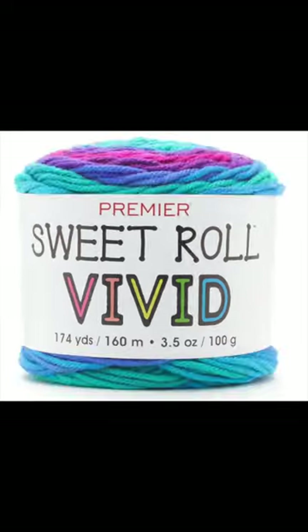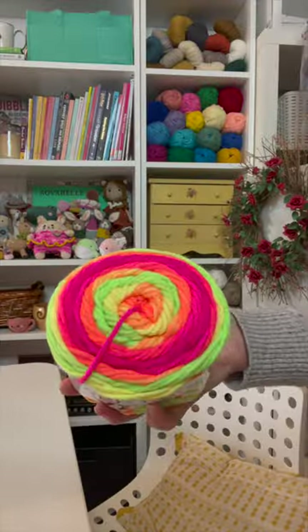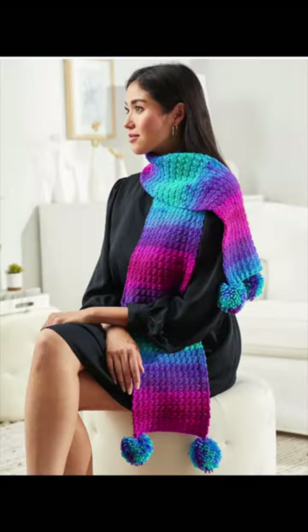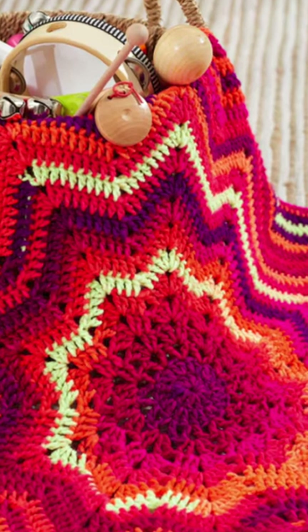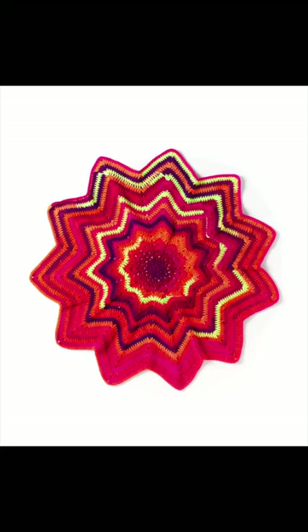The Sweet Roll Vivid is a self-striping yarn, and it obviously comes in some gorgeous, very vivid colors, and they created three new free patterns for it as well. They have a scarf, a granny square blanket, but the showstopper is the star blanket — this one is absolutely stunning.